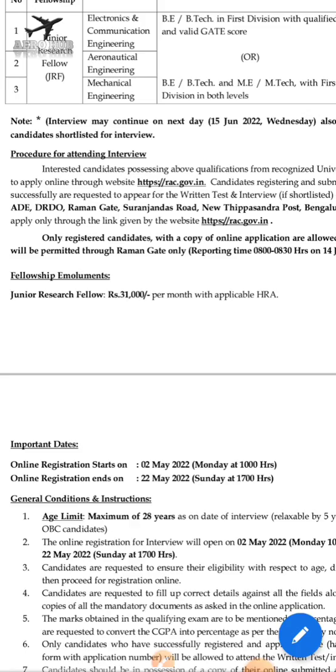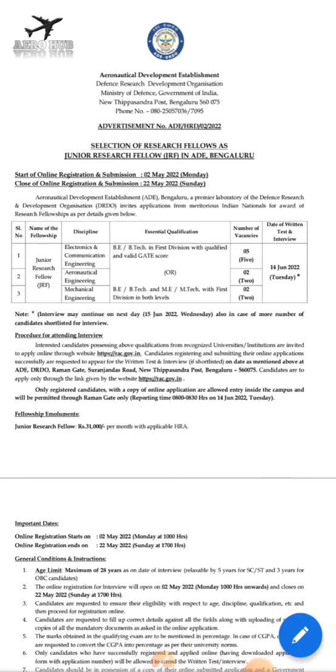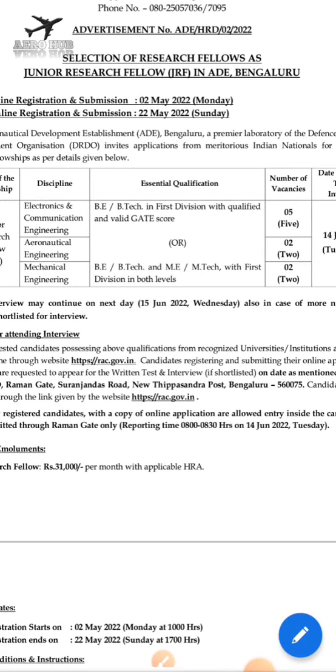On the DRDO website, do not make false statements regarding your GATE score — you must enter the correct GATE score. Candidates who provide a wrong statement about their GATE score will be debarred for about three years.